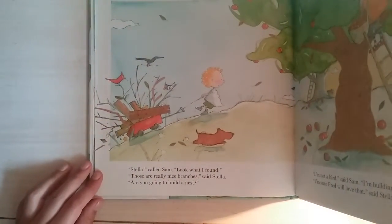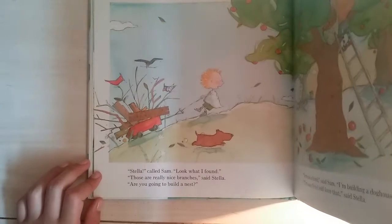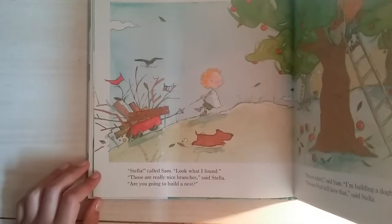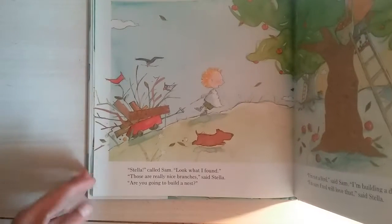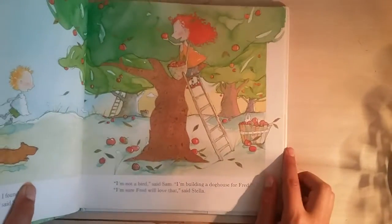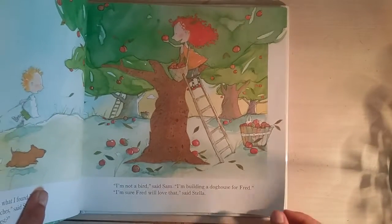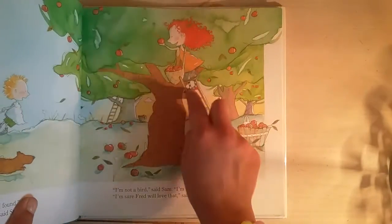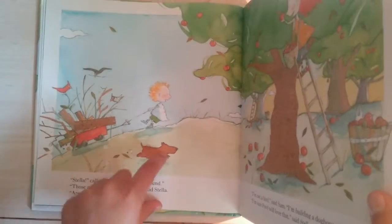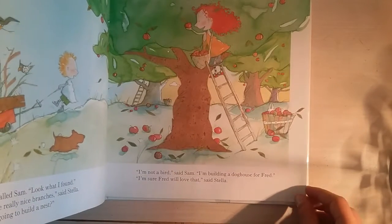Stella called Sam: 'Look what I found. Those are really nice branches,' said Stella. 'Are you going to build a nest, Stella?' Sam's not a bird — if he was a bird, then he would have built a nest. 'I'm not a bird,' said Sam. 'I'm building a doghouse for Fred.' That's Stella, that's Sam, and that's Fred. 'I'm sure Fred will love that,' said Stella.